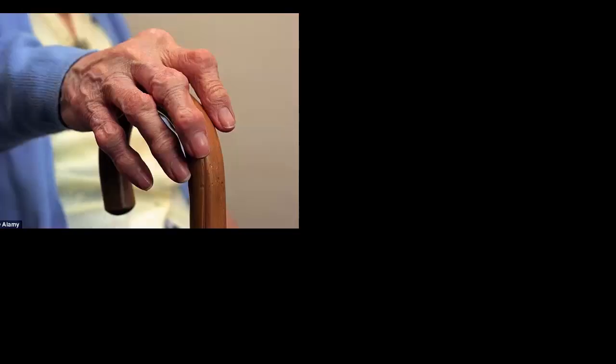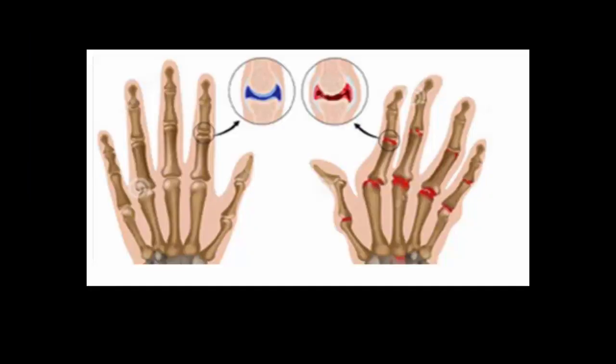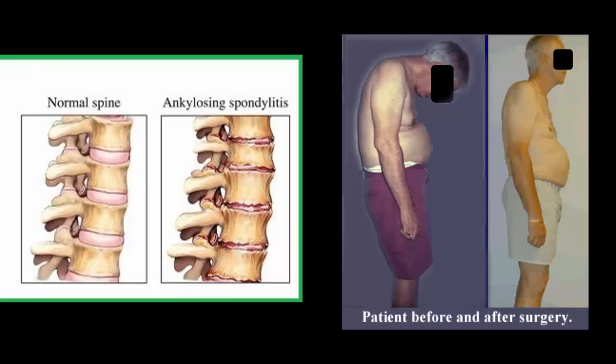Bones can also be plagued by diseases such as arthritis, spondylitis, or rheumatism, just to name a few. Rheumatism occurs in supporting parts of the body, such as the muscles, bones, and tendons. Arthritis is a kind of rheumatism that occurs in the joints, while spondylitis occurs in the spine and is usually found in someone who bends their neck for a long time. There are many more diseases and infections that can occur in your muscles and bones.